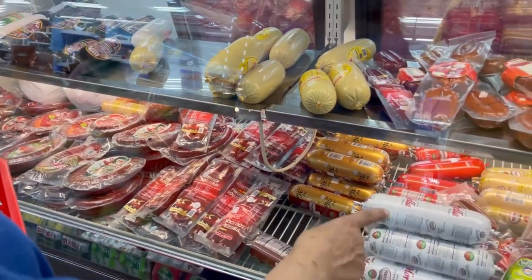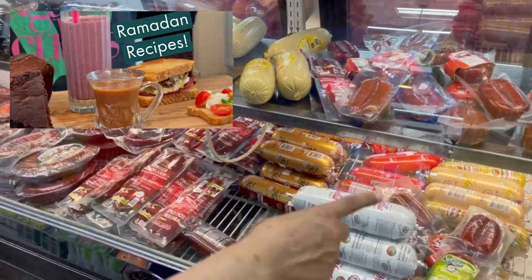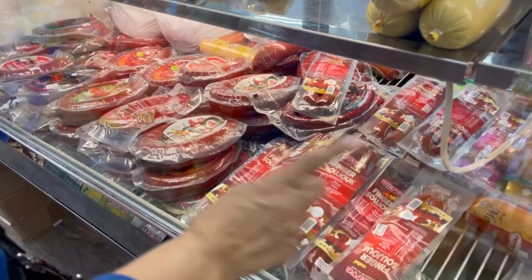So here we have the mortadella. I used this in the breakfast sandwich episode when I did the Sohor episode. You can see these are all meats that are halal. A lot of them are smoked sausages — it's very tasty. The Turks do a great job.